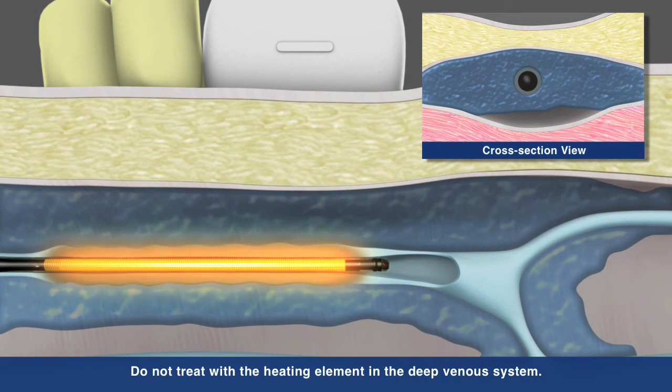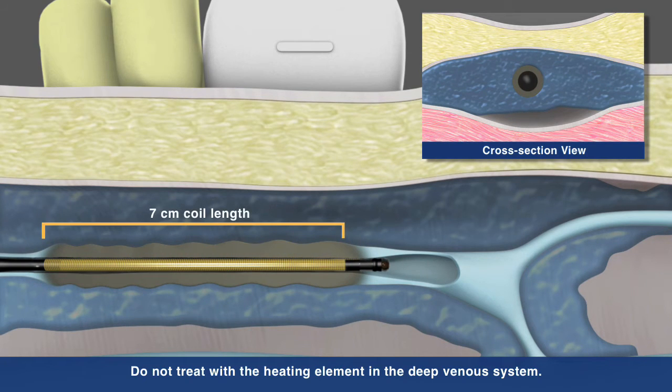The Venefit procedure uses a segmental ablation technique which heats a full seven centimeter vein length in one twenty-second interval.